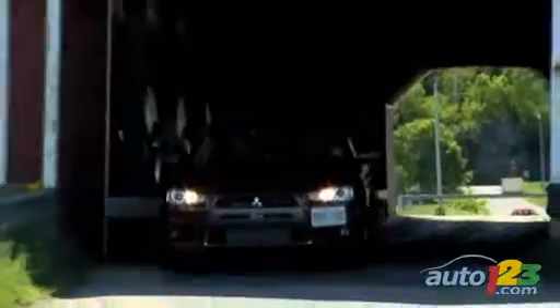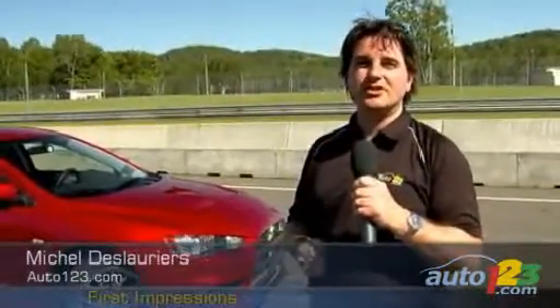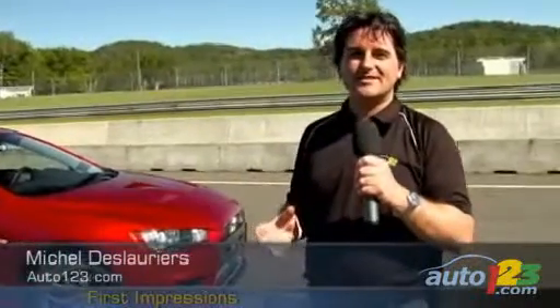The Mitsubishi Lancer Evolution MR is quite a machine. It will please both the experienced and the less experienced drivers with its handling capabilities, its sheer presence, and its new twin-clutch transmission. Mitsubishi expects to sell 600 copies of the EVO in Canada every year, and that's a figure they'll probably easily reach.